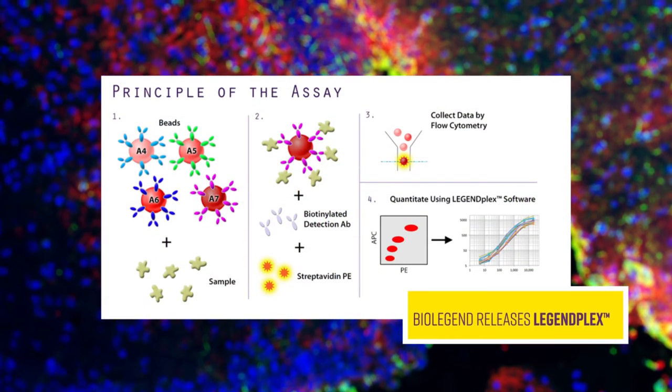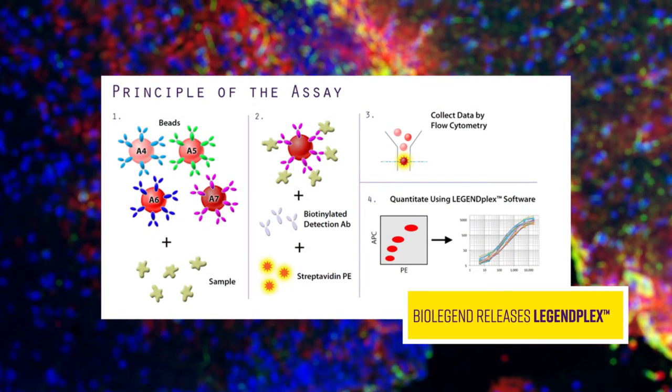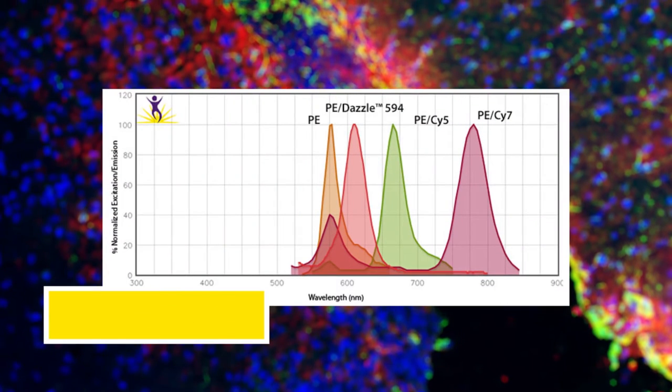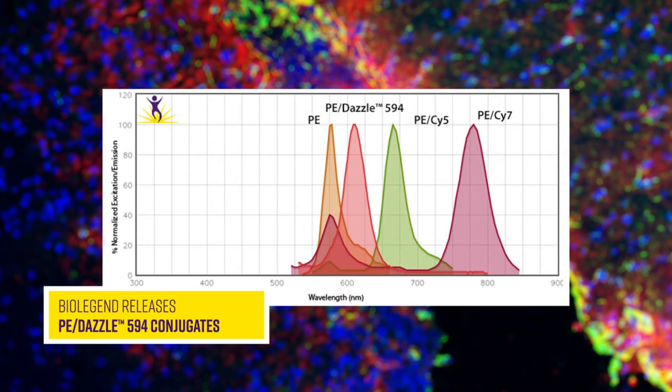That year, we released LEGENDplex, a bead-based multiplexing assay for the analysis of cytokines, and PE-Dazzle 594 conjugates, an equivalent to PE-Texas Red.